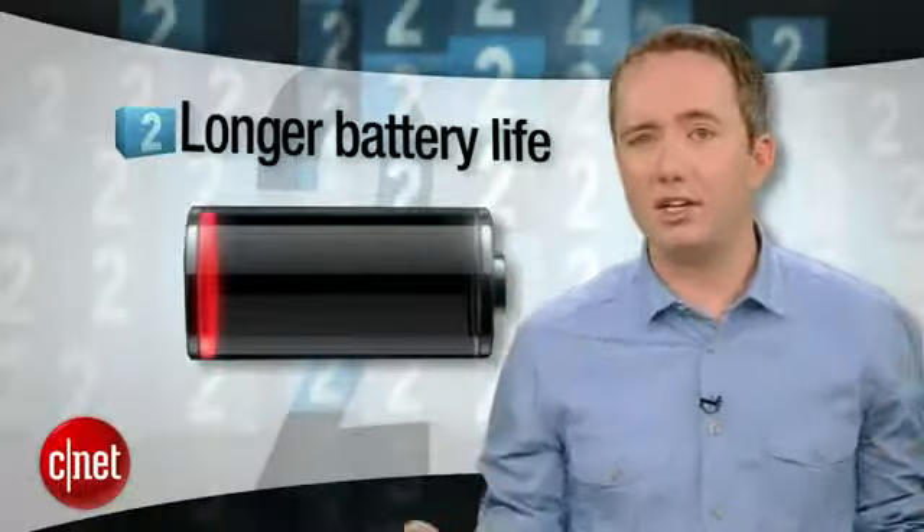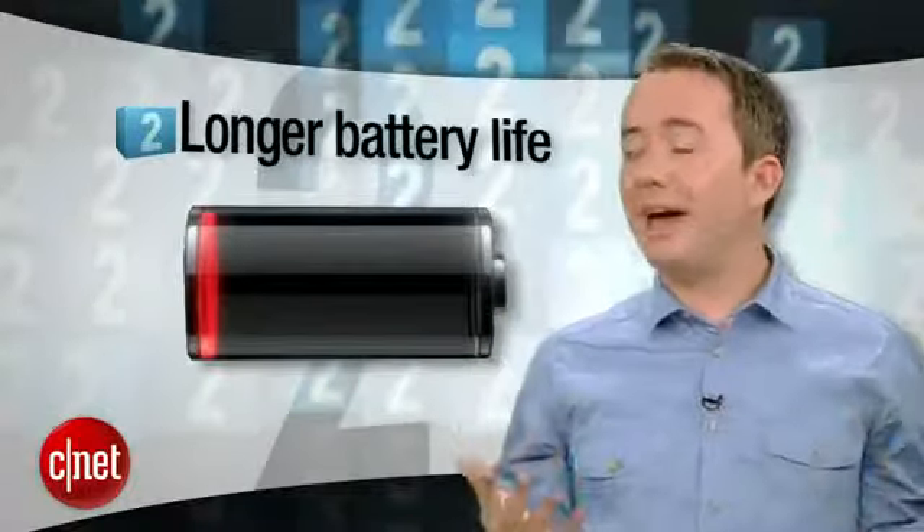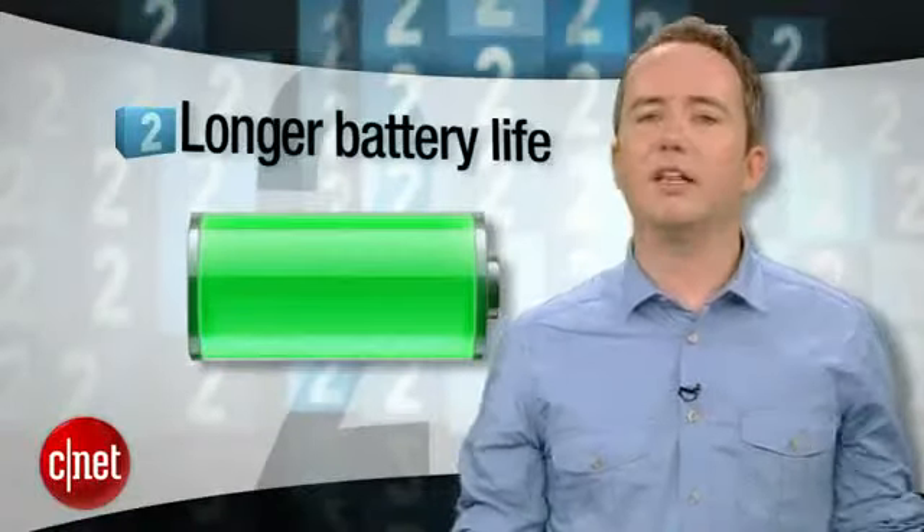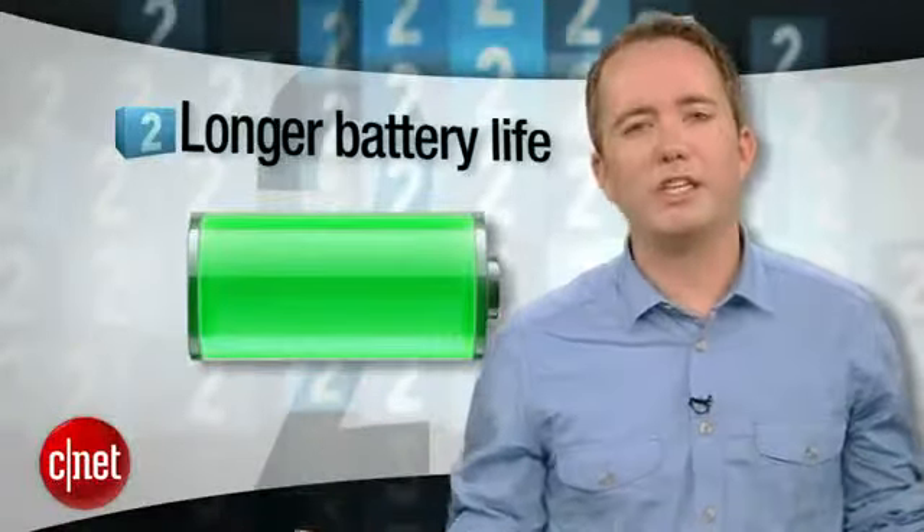Number 2 is longer battery life. Let's face it, this thing has become an extension of your brain at this point, and when the battery dies, you can barely function. If Apple can make this thing last longer, I think the collective anxiety of the whole world will ratchet down just a little.